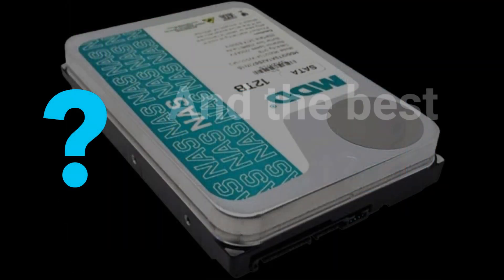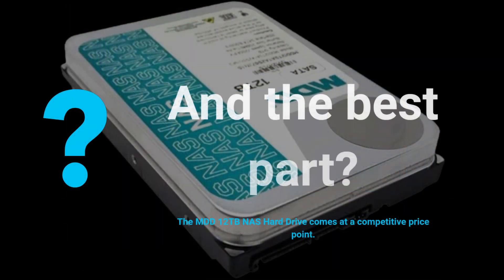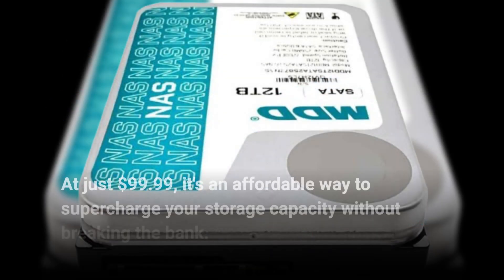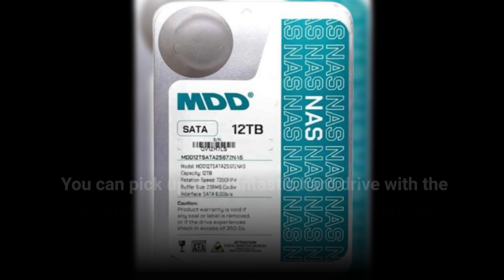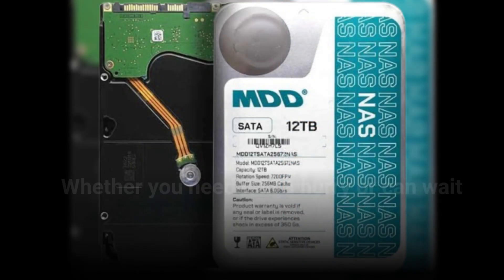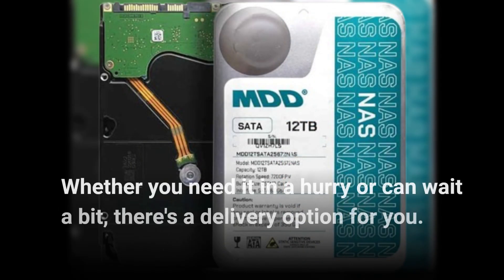The MDD 12TB NAS hard drive comes at a competitive price point. At just $99.99, it's an affordable way to supercharge your storage capacity without breaking the bank. You can pick up this fantastic hard drive with the convenience of Amazon's fast shipping options, whether you need it in a hurry or can wait a bit — there's a delivery option for you.